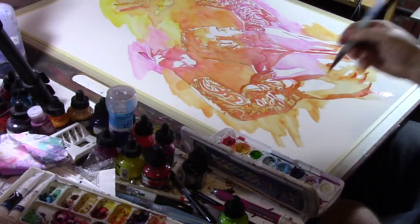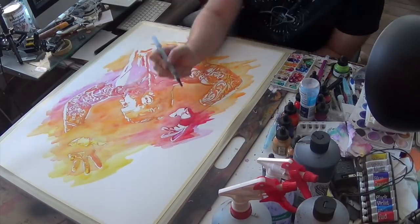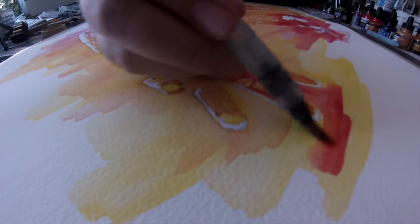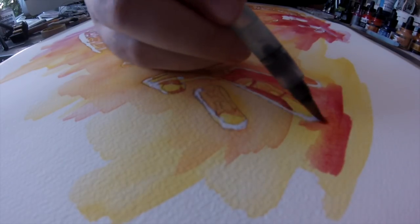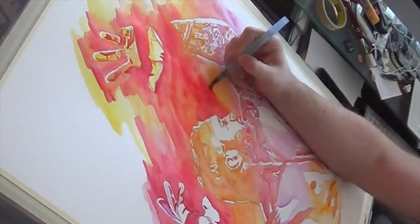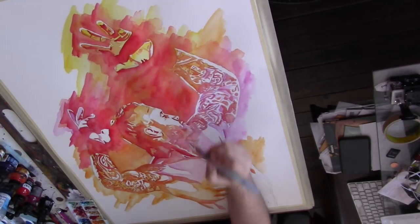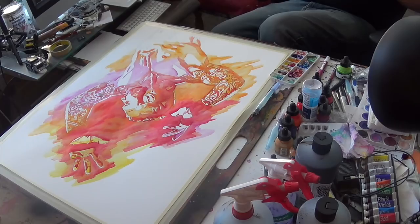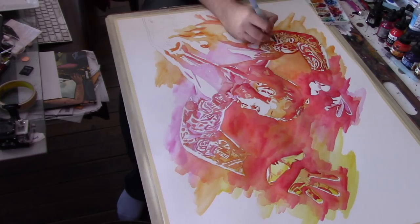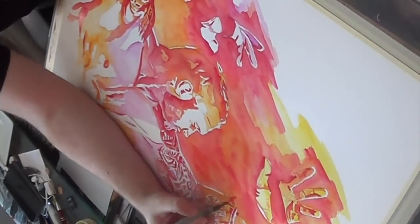We've already got that iconic stance that he does, so I can then push things further with my approach with the paint. First I had one layer that was just mixing between yellow, orange, and magenta, and then once that dried I built up with another layer of a darker orange, then coming in with red, and then I'll do some blue as well as some darker violet to build things up.